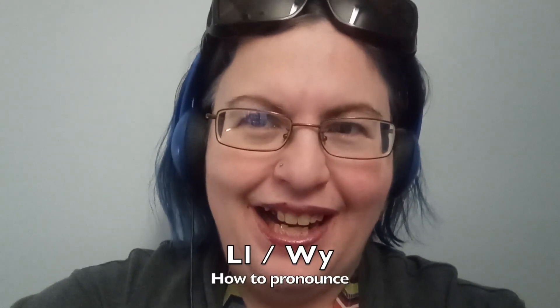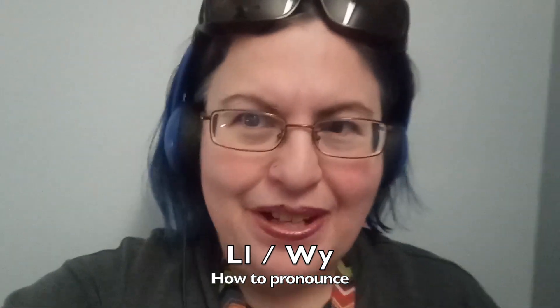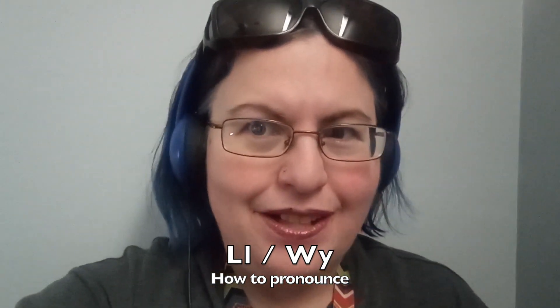Goodbye, Jen Dewey. How do you do? Today, we are going to talk about the color gray, and we're going to talk about the double L letters in Welsh, and we are going to talk about the sounds that W-O-Y makes.